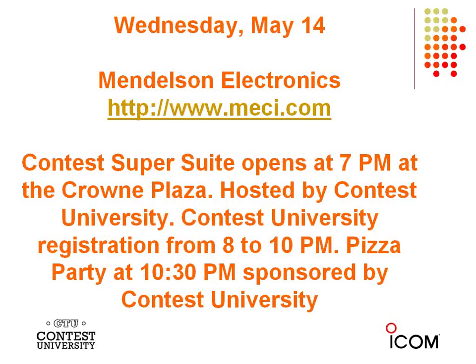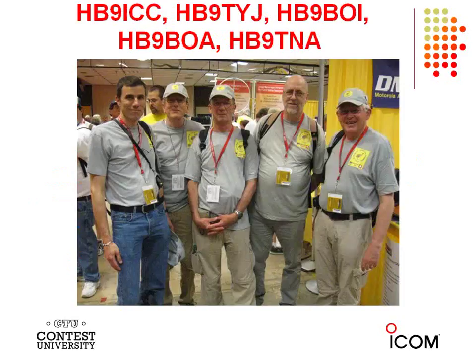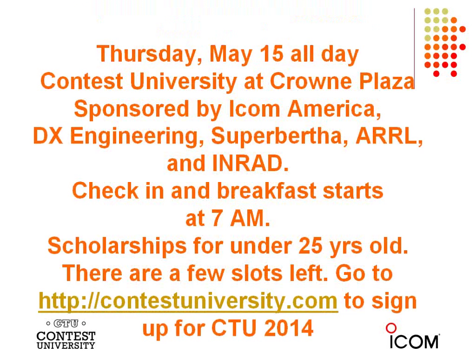When you come to Dayton there are always a lot of great DX hands. Here are five guys from Hotel Bravo 9 that were at Dayton last year — just five of over 20,000 people that attended. There are people that come to Dayton just to go to Contest University and then go home Thursday evening or Friday morning. This is the eighth year for Contest University at Dayton, which is the flagship location. CTU is sponsored by ICOM America, DX Engineering, Super Bertha, ARRL, and International Radio.